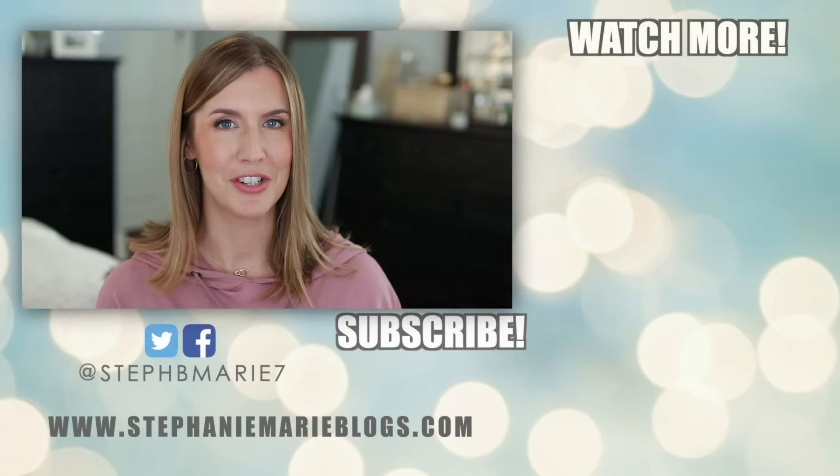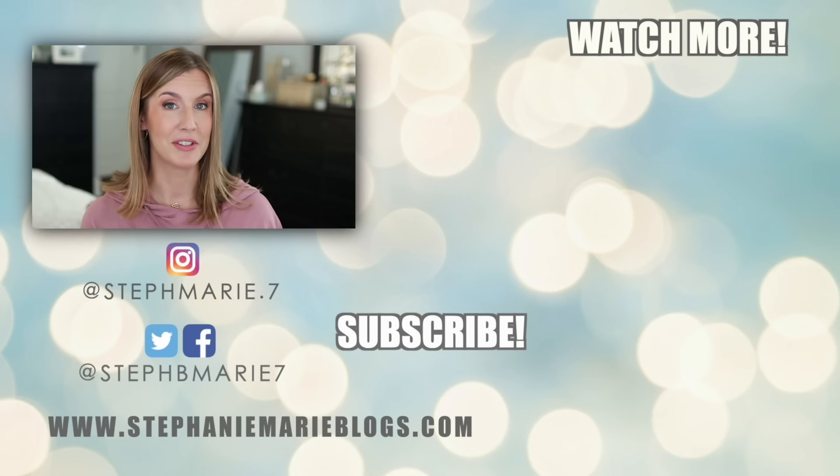I have an entire playlist dedicated to top foundation lists of various types — top skin-like foundations, top long-wearing foundations, and more — so check that out if you're looking for a specific type. If you're not subscribed, hit that subscribe button and become part of the family. I hope you enjoyed this and found it helpful. Let me know if you want me to review a certain type of foundation. Thank you so much for watching — I'll see you next time. Bye.